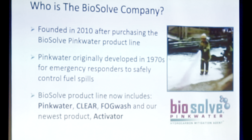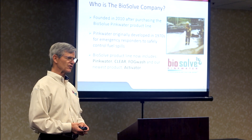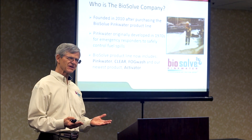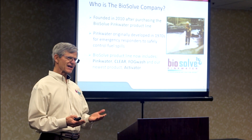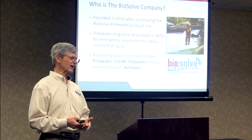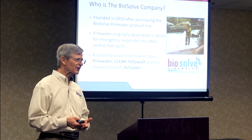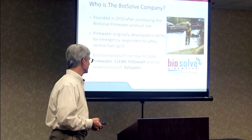While we're a new company, PinkWater is actually a very old, established product. It was originally developed in the 1970s for firefighters so that they could safely control fuel spills on roadways. The firefighters wanted a product that was visible when applied to the spill, so they asked that a dye be put into the formulation so that when it was sprayed through a fire hose they could see it. Rumor has it that the first time they used it, some firefighters said 'we got pink water,' and that was the end of it — that's why it's called BioSoft PinkWater.